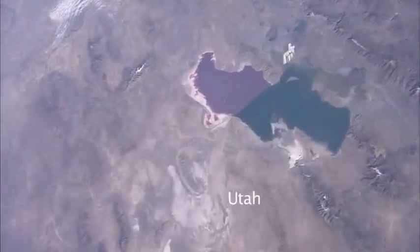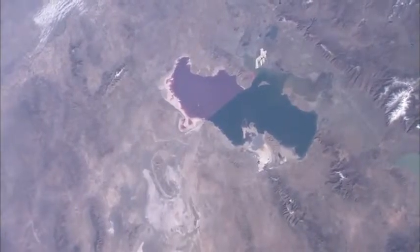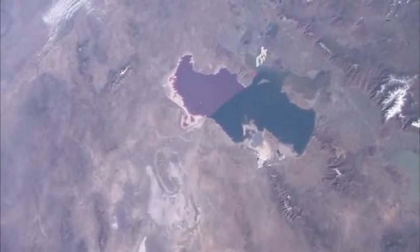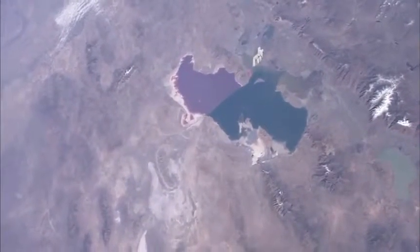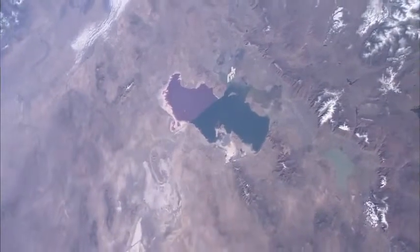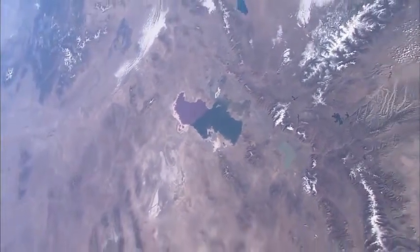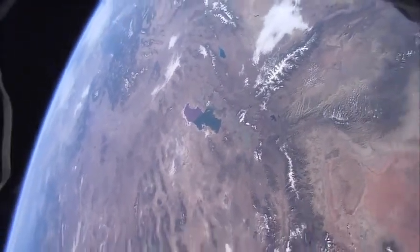Look at this neat picture of Great Salt Lake in Utah. The variation in color is due to an almost complete blockage of the circulation of the lake by a trestle for a railroad that crosses from one side to the other. It stops the circulation and things get saltier — certainly saltier at the north end of the lake.